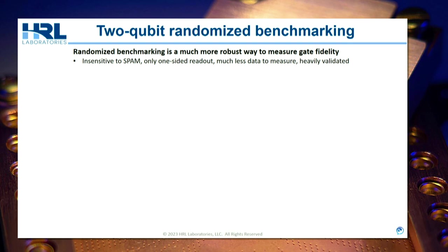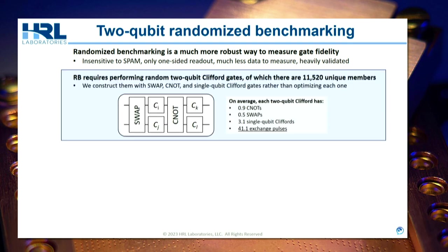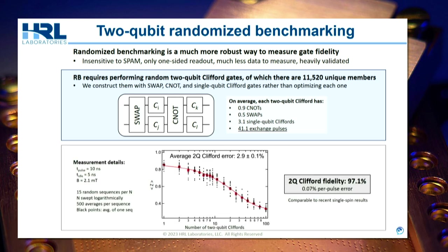To measure gate fidelity you do two-qubit randomized benchmarking. You play a random sequence of two-qubit Cliffords — there are 11,520 of them. Rather than optimizing each one, we decompose them in terms of single-qubit Cliffords, SWAP gates, and CNOTs. On average in our technology that's 41 exchange pulses per two-qubit Clifford gate — a lot of pulses. When we vary the number of sequences and their length, we find an average two-qubit Clifford error of about 3% in this device. In terms of per-control-manipulation error, that's like 0.07% error per pulse, which is competitive with other spin encodings like single-spin manipulation.